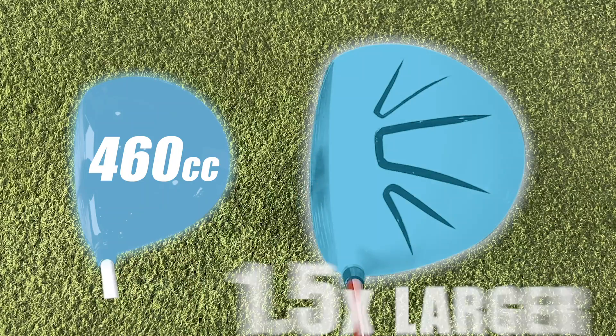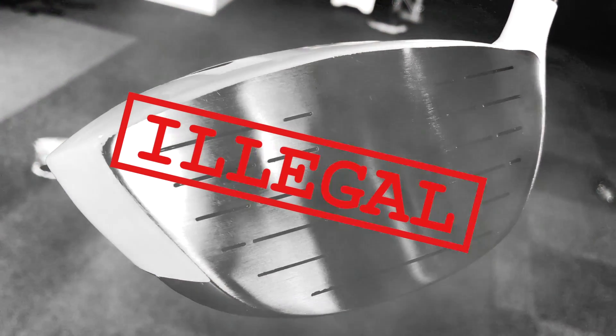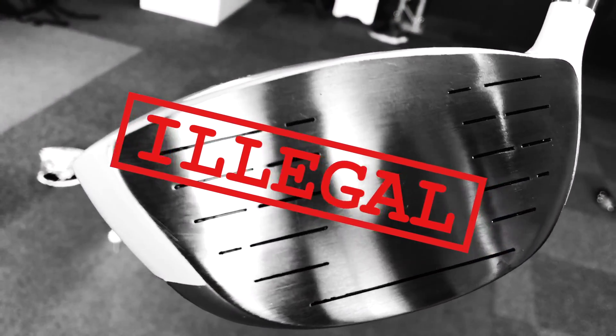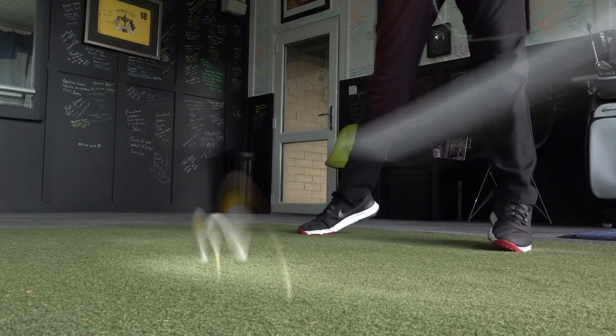It's a 750cc driver head — that was a blast hitting this thing. One and a half times bigger than a normal driver head, completely illegal, cannot be used in tournaments. Did it make me hit the ball further? Not really — about exactly the same distance as I normally hit a driver. Did I enjoy hitting it? Absolutely. Was it loud? Ridiculous — probably the loudest driver I've ever heard.